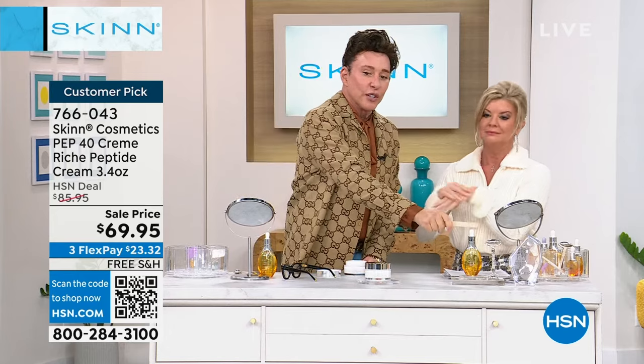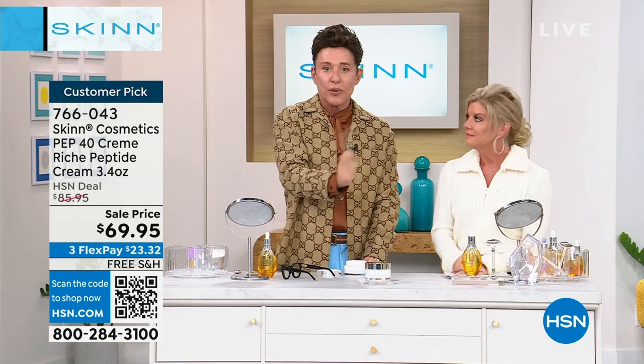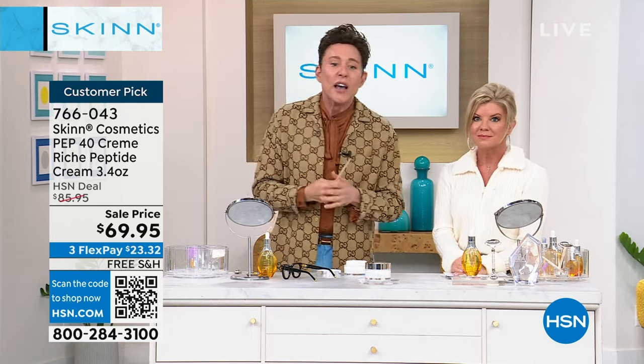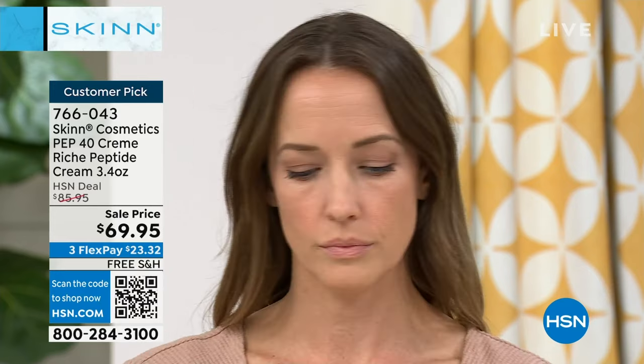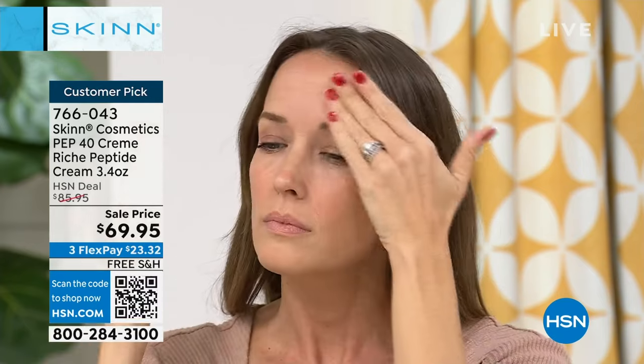I use my Divine Elixir Luminous Firming Cream during the day because it's proven to moisturize for 72 hours — three days after one application — and then I use PEP 40 at night to get my deep anti-aging. Think of these six peptides: your skin is basically made of six building blocks — collagen, elastin, fibrillin, fibronectin, lipids, and water. So these six peptides help support your natural existing building blocks of the skin.